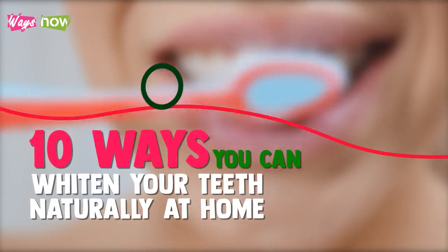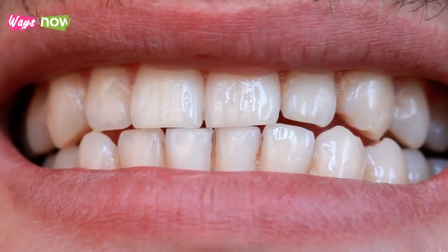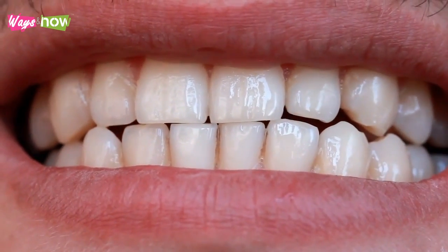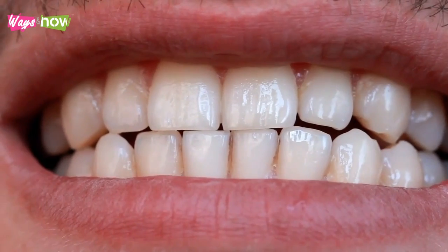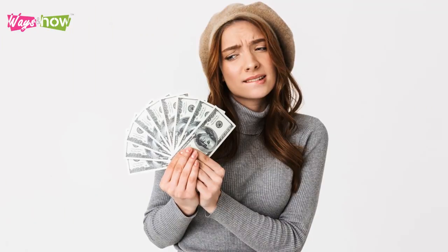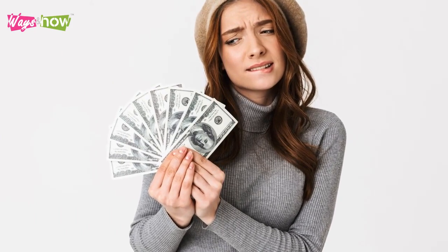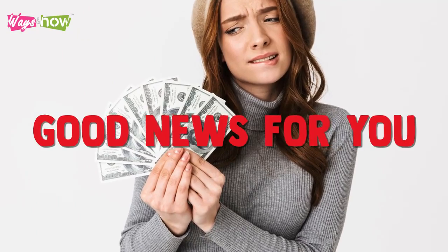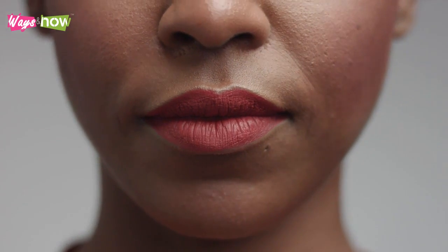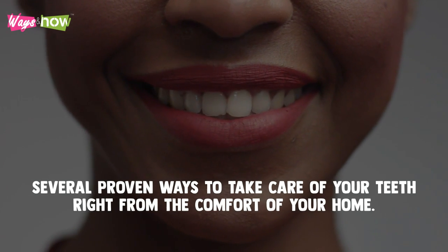10 Ways You Can Whiten Your Teeth Naturally At Home. Are you tired of stained teeth or yellowish looking teeth that make your mouth look like grandma's coffee pot that has not been washed for years? If this is your situation and you are tired of spending money at the dentist, we have good news for you. In this video, you will learn several proven ways to take care of your teeth right from the comfort of your home.